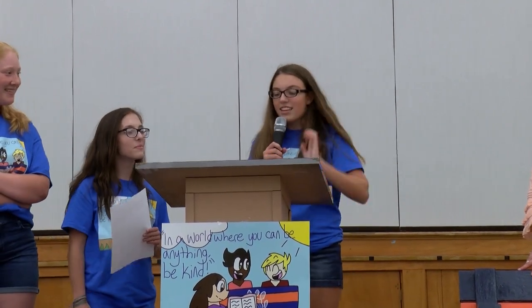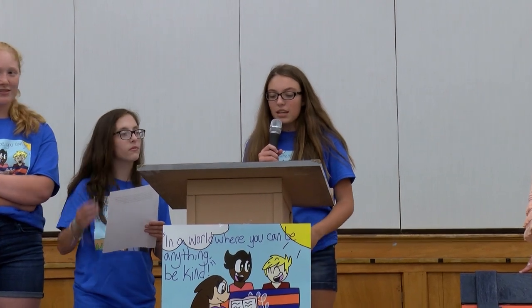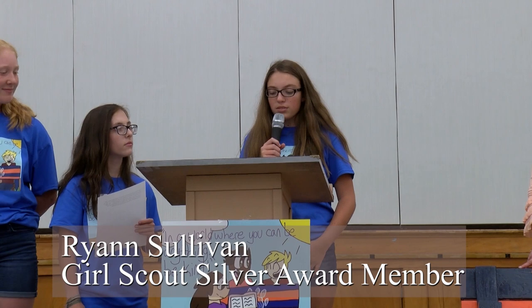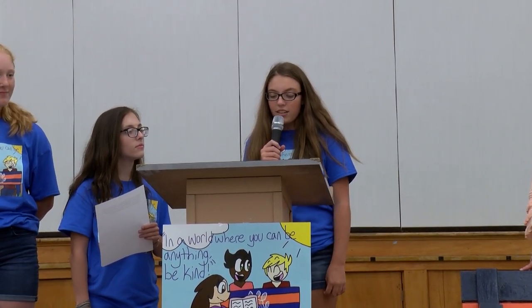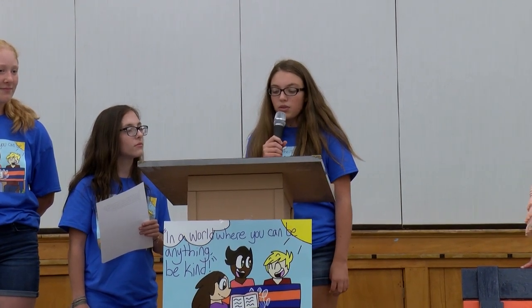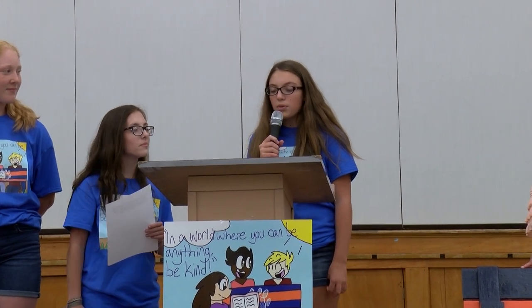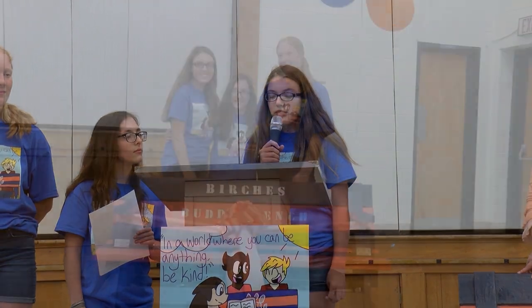Thank you, Alexis. The Activity Center Buddy Bench is the bench that's supposed to help you guys meet new people. This bench is also supposed to help you in a comfortable and safe environment. If you're ever having a tough day or you feel lonely, this is the place to come to. You will have books, games, and coloring books accessible to you. I hope you use the bench to your advantage and start new relationships while having fun.